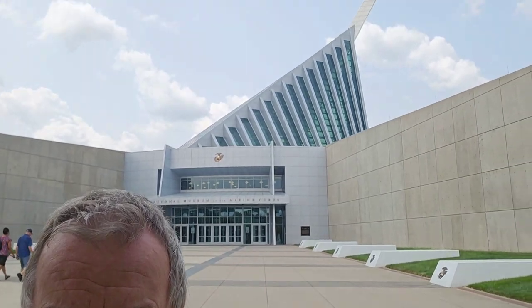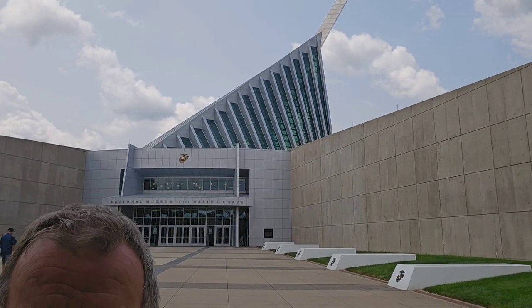Good morning everybody, welcome back to another one of my videos. I just arrived down here at the National Marine Corps Museum, as you can see behind me. I haven't been here since 2019 before COVID hit. Today I want to focus mostly on the World War II collection in here, because that's mostly my biggest part of history that I like. So let's go inside and take a look.